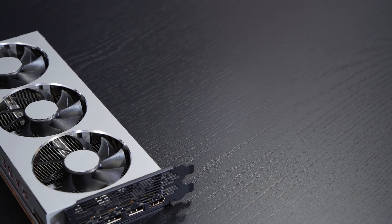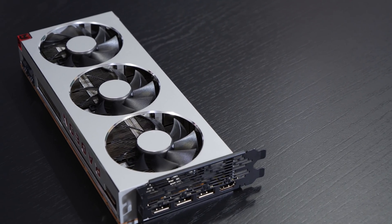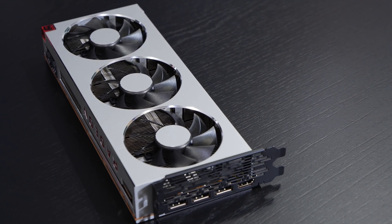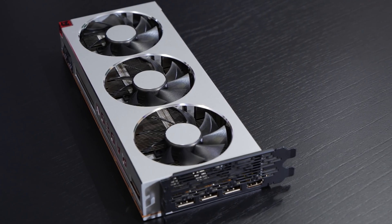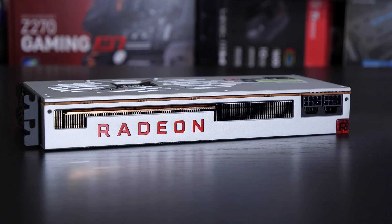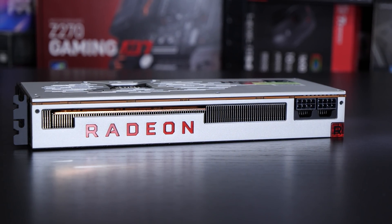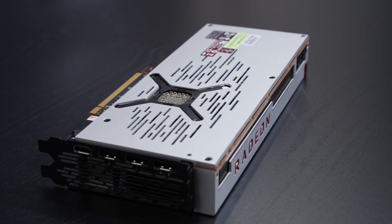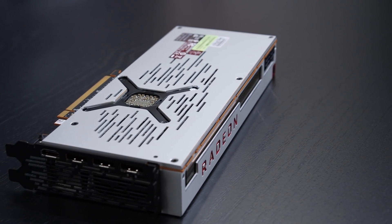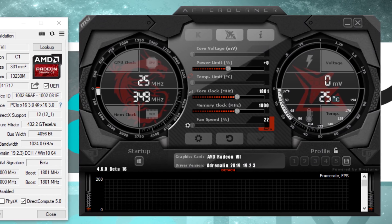As always, it needs to be said: not every graphics card overclocks equally as well. That's something I need to repeat over and over again, because with these type of videos there's always someone that gets confused, since results and overclocking success may vary. For overclocking graphics cards, I'll be using the very popular tool named MSI Afterburner.